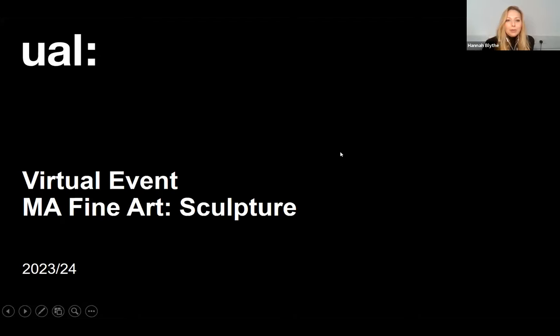Hello everyone, a very warm welcome to our MA Fine Arts Sculpture virtual event today. I'm just going to give it a few moments to allow people to come in from the waiting room, and then we'll get started with some quick introductions and how the session is going to work today.